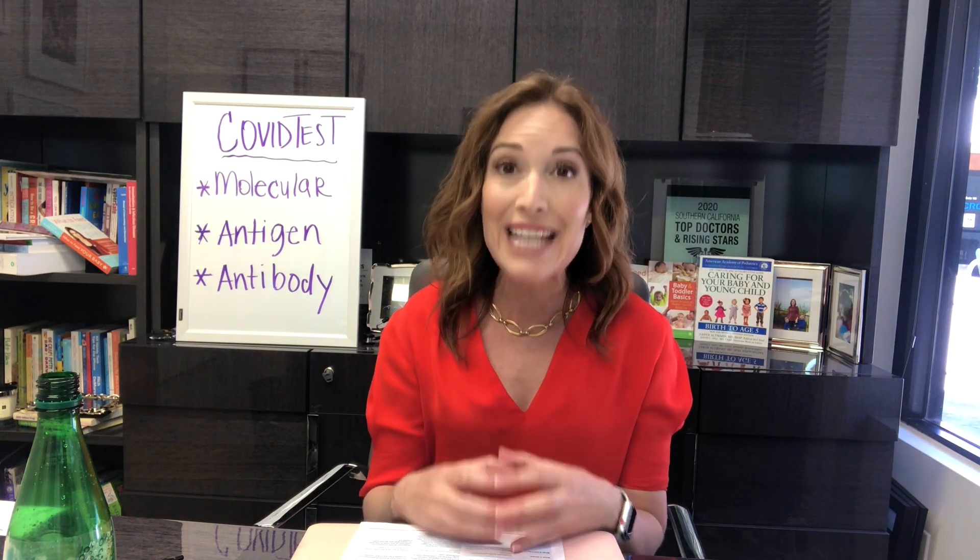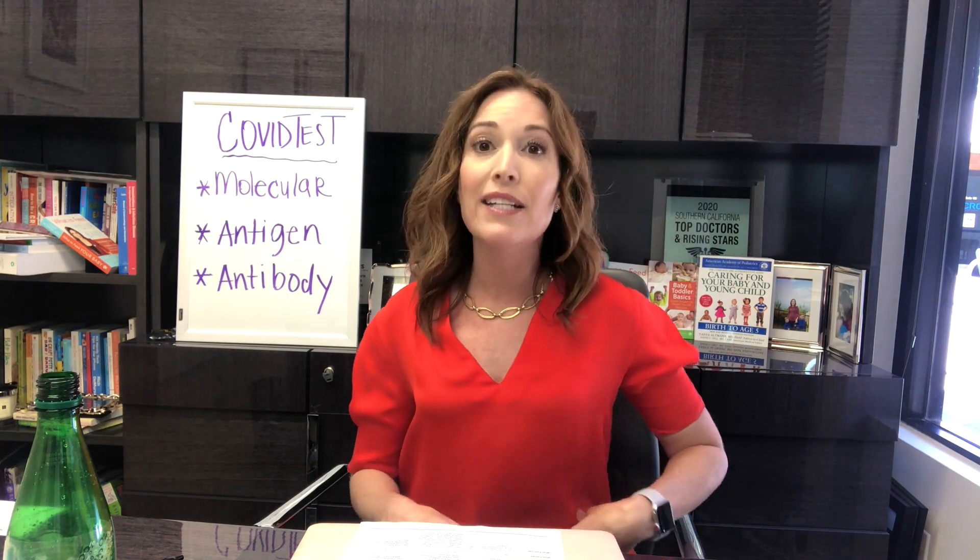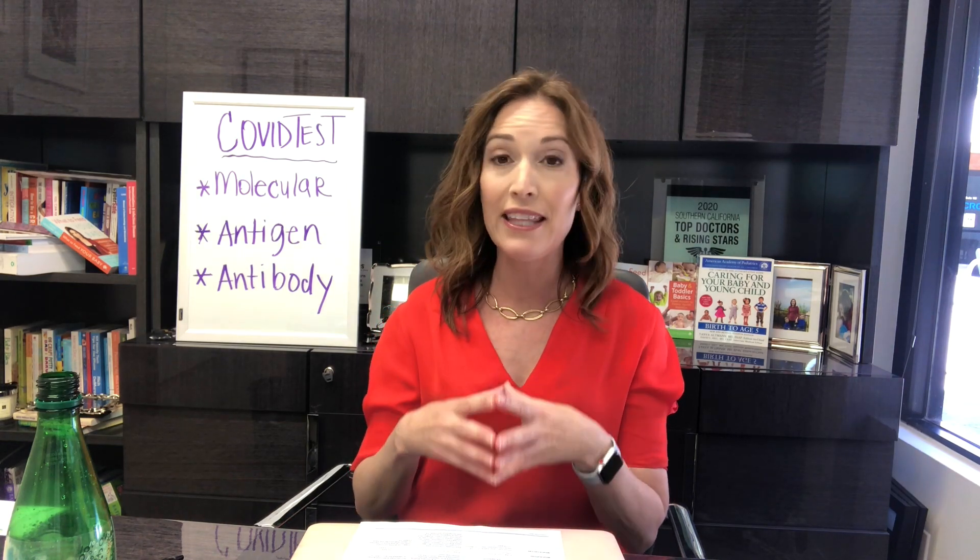Today we're talking about COVID-19 tests. Molecular tests and antigen tests are the two diagnostic test options that we have available. These both can diagnose COVID-19 and say whether or not you have it. Now they cannot tell you how sick you're going to be, they cannot tell you how contagious you are — they can just tell you that these tests found COVID-19 in your body.